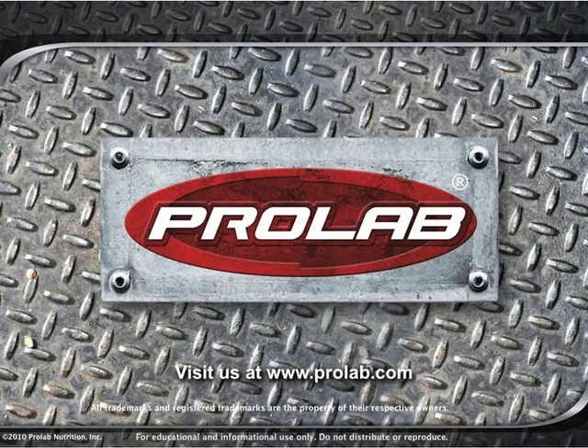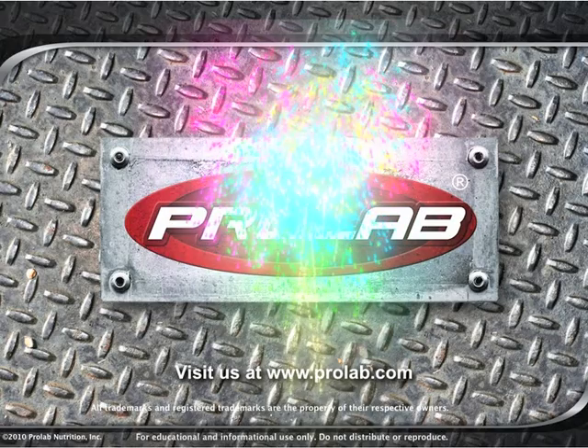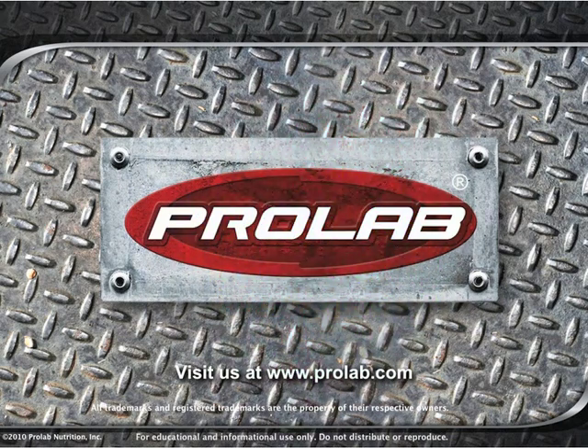Thank you for attending this session of ProLab University. We hope you have enjoyed this program and have gained valuable information that you can apply towards achieving your fitness goal. This program offered a brief overview of our entire line of world-class products. For more detailed descriptions of these products and more ProLab University courses, be sure to visit us at www.prolab.com.